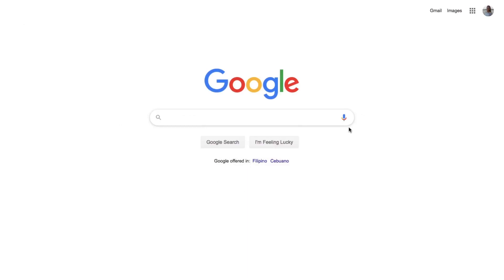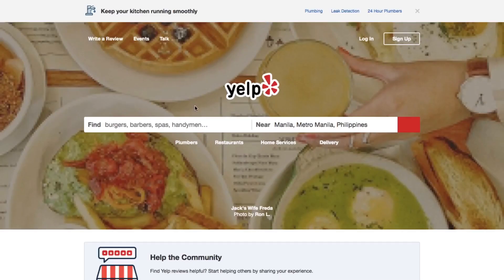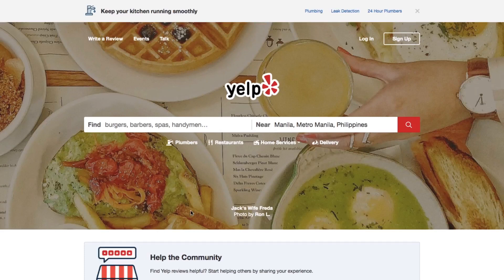Welcome back to Technic Force Learning. Today, we're going to learn how to set up an amazing Yelp profile. Yelp is still the cornerstone of online business review directories. As a small business, your Yelp business profile gives you direct reach to consumers looking to buy what you sell.